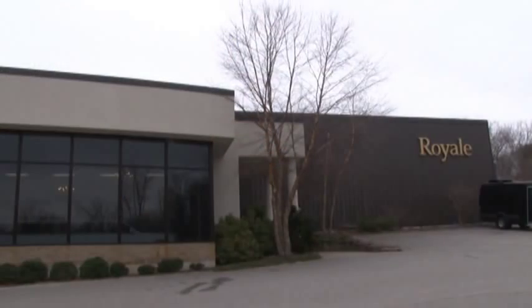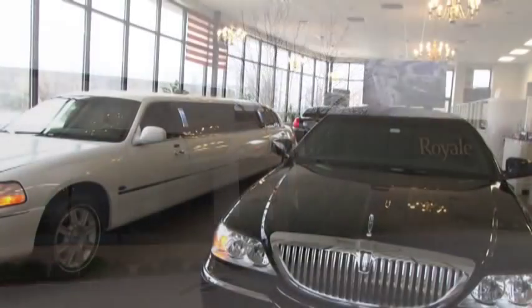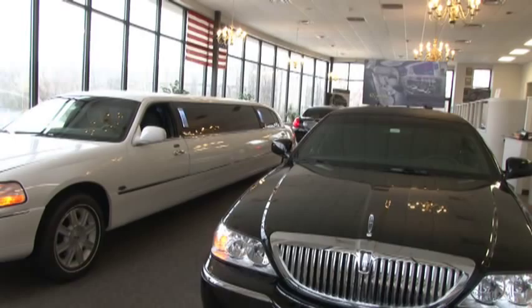Today we're in Haverhill, Massachusetts, where we're at Royal Limousine, which manufactures and sells limousines. With me right now is Steve Edelman. Talk a little bit about how this business came to be and why they picked this spot.